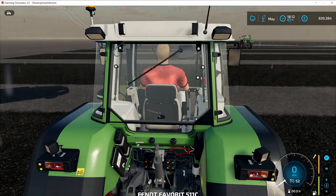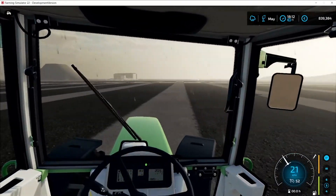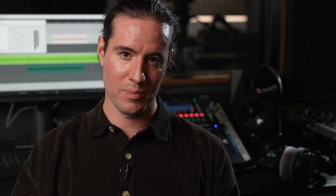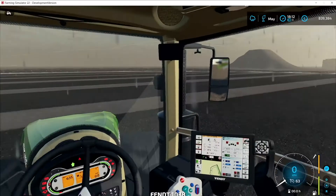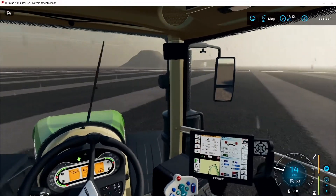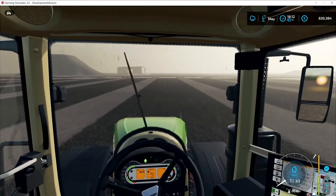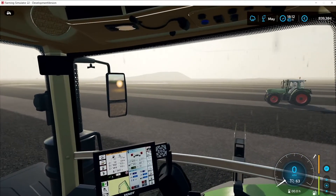We also have some other sound improvements related to the vehicles in Farming Simulator 22. We have implemented a number of details related specifically to the indoor vehicle perspective, making this perspective much more immersive. Windscreen wiper sounds have been implemented into the new system with accurate spatial information. So if you are using the indoor vehicle perspective and the vehicle has wipers on the front, side, and back of the cabin, you will actually hear the sounds coming from those exact locations.